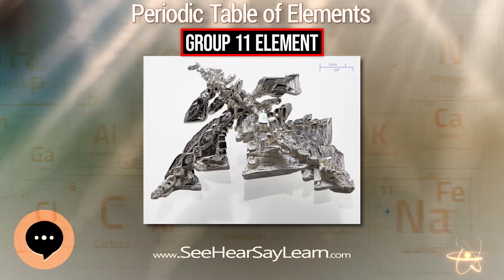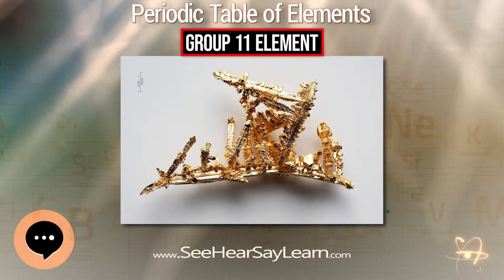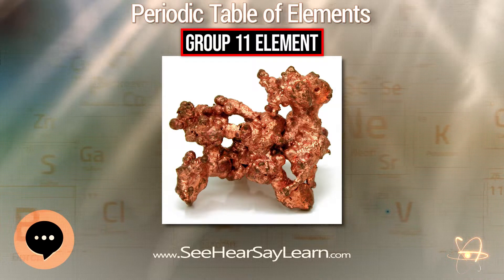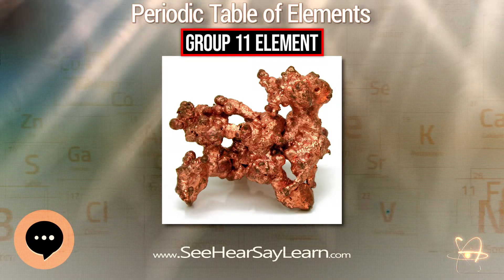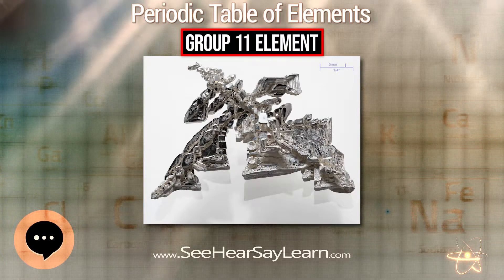Silver is found in native form, as an alloy with gold, and in ores containing sulfur, arsenic, antimony, or chlorine. Ores include argentite, chlorargyrite which includes horned silver, and pyrargyrite. Silver is extracted using the Parkes process.